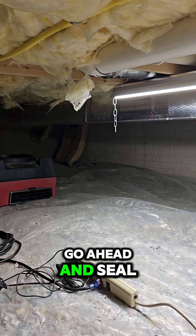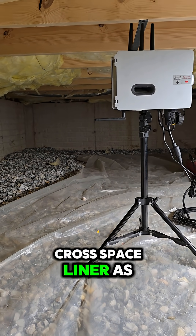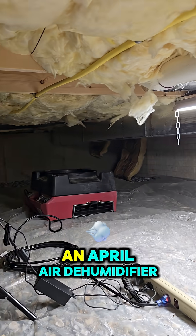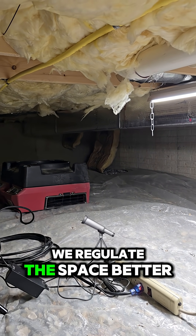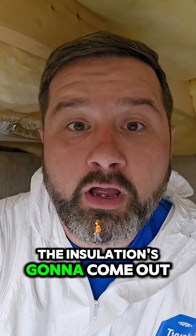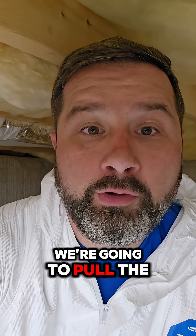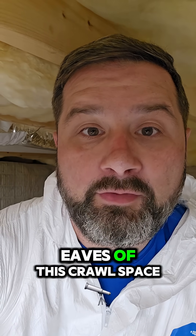We're going to seal up the ground with a 20 mil crawl space liner as well as put in an AprilAire dehumidifier to regulate the space better. To recap: the insulation is going to come out, we're going to pull the old liner, re-line, and insulate the eaves of this crawl space, and we're going to HEPA vac and wipe with an antimicrobial — all done under containment.